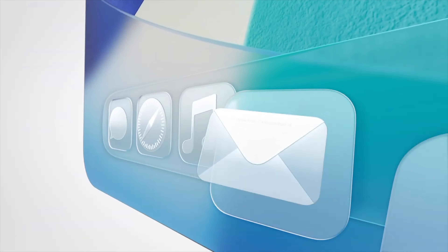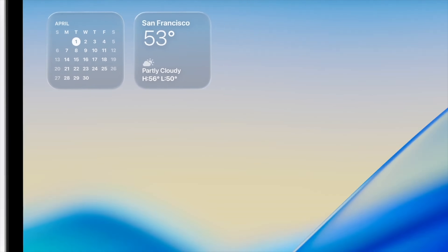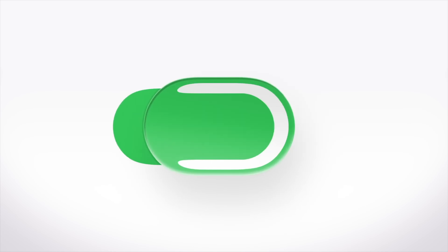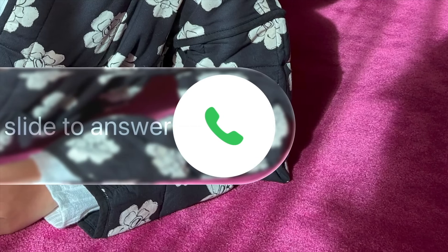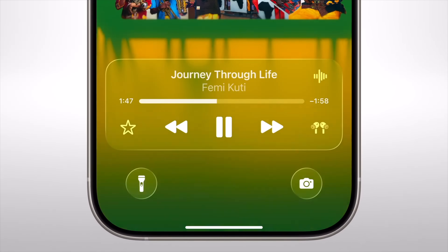Starting first: Apple's new design update called Liquid Glass. This is coming to all devices, including your iPad, and it basically makes everything super glossy, kind of translucent. Everything has a glass-like texture and feel — it makes everything look super sleek.